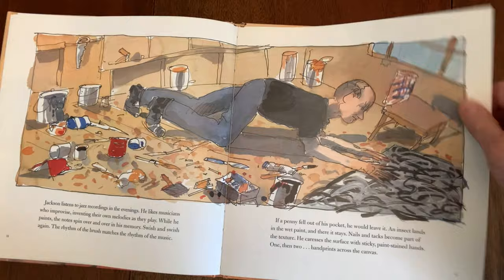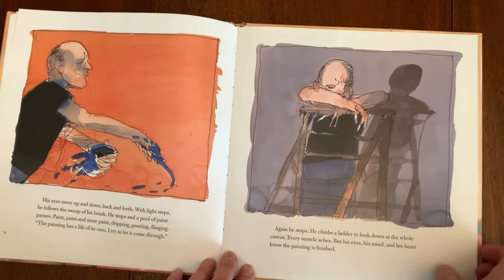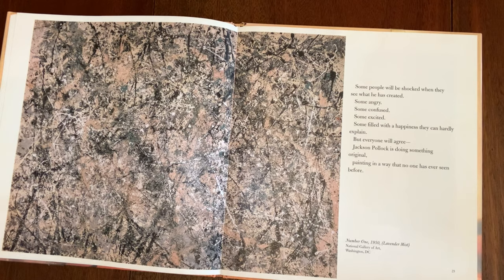His eyes move up and down, back and forth. He follows the sweep of his brush — paint and more paint, dripping, pouring, flinging. The painting has a life of its own. He says, 'I try to let it come through.' He climbs a ladder to look down at the whole canvas. Every muscle aches, but his eyes, his mind, his heart know the painting is finished. And there it is — Number One. Some people will be shocked, some angry, some confused, some excited — but everyone will agree Jackson Pollock is doing something original, painting in a way no one has seen before.